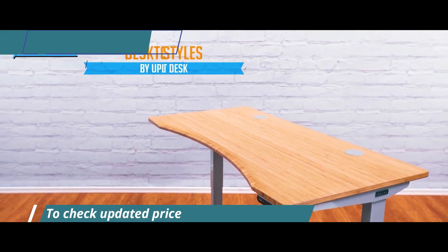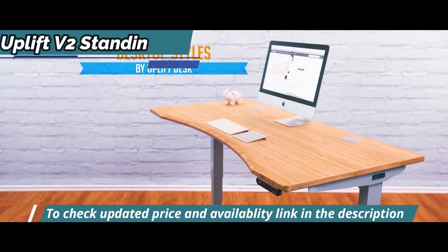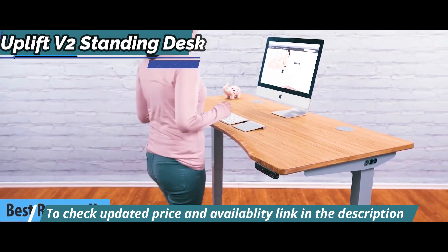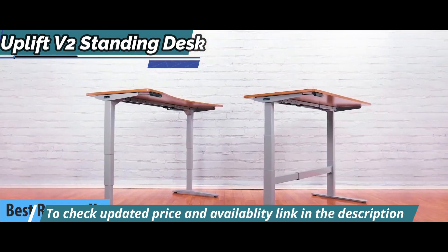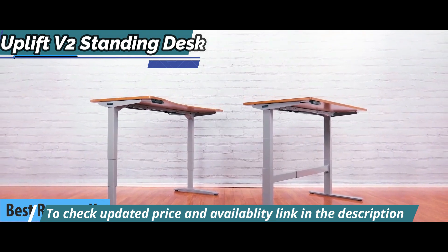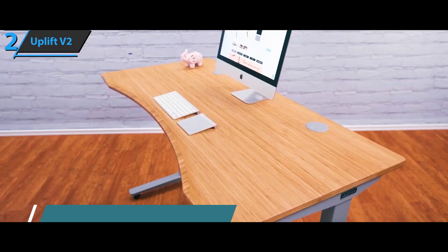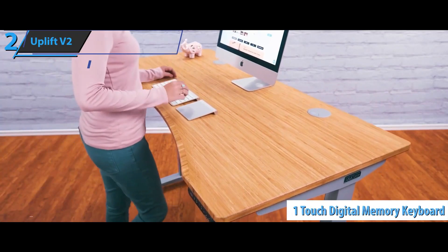This product we'll talk about in our review is the Uplift V2 Standing Desk, also known as the runner-up best standing desk available on the market in 2023. The Uplift V2 desk allows for quick and smooth height adjustment that supports multiple devices. You can save your desk height using the one-touch digital memory keyboard.